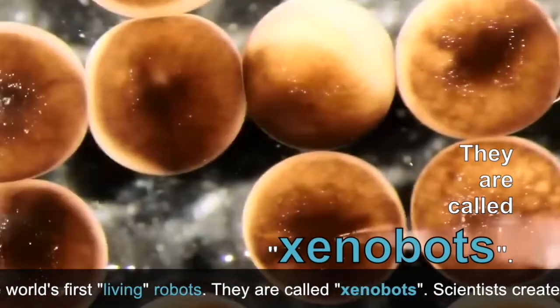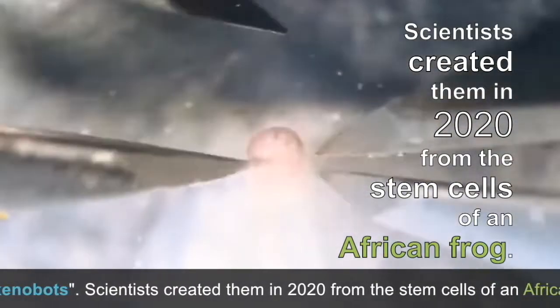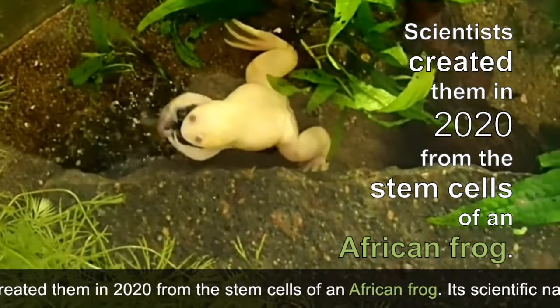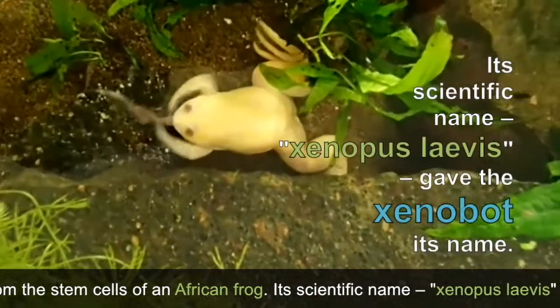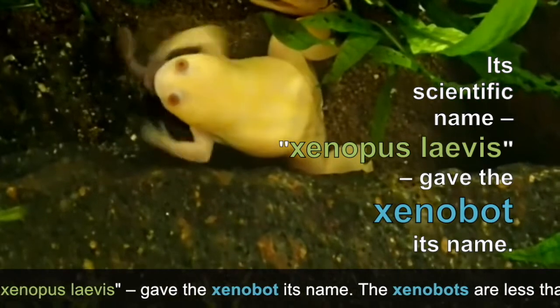They are called Xenobots. Scientists created them in 2020 from the stem cells of an African frog. Its scientific name, Xenopus laevis, gave the Xenobot its name.